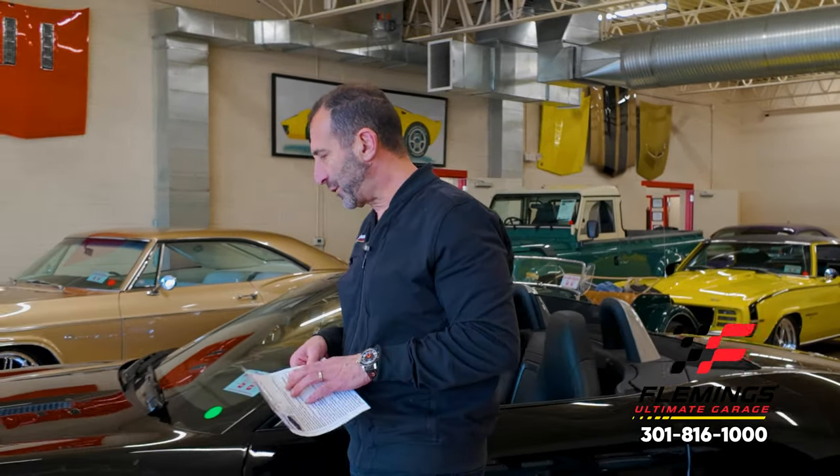Hey everybody, I'm Tony Fleming from Fleming's Ultimate Garage. Thanks for joining me on today's video. We are looking at one of my favorite cars.